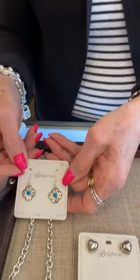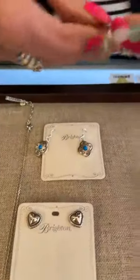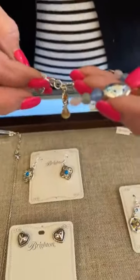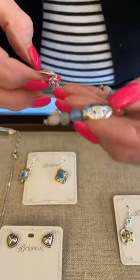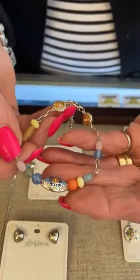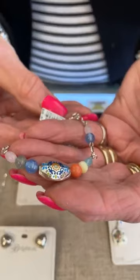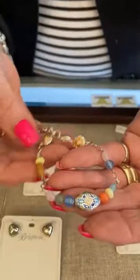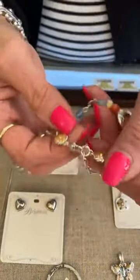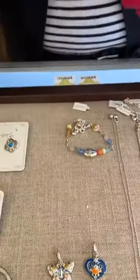And then we have this really cute bracelet — this is La Farfalla. Really, really pretty, all the nice bright colors, spring colors, and it is $98. Look how pretty the ends are, it's really cute. And then these are the earrings from the same collection and they're $78.